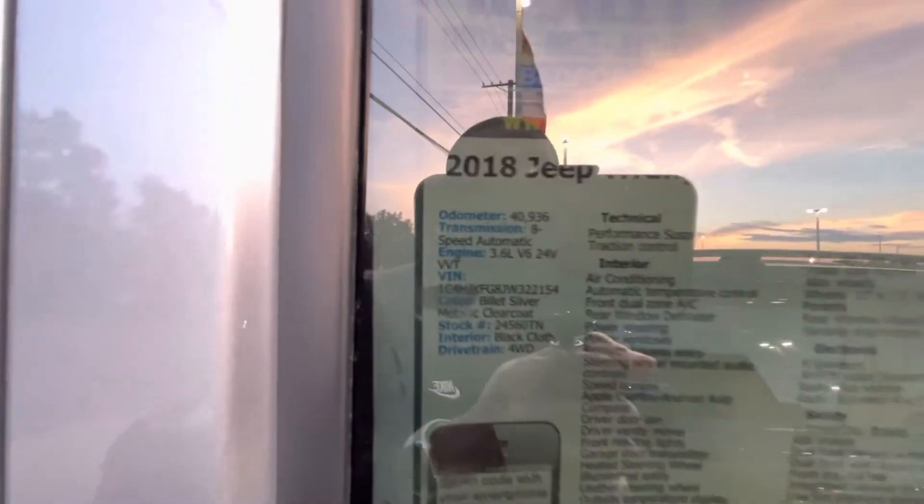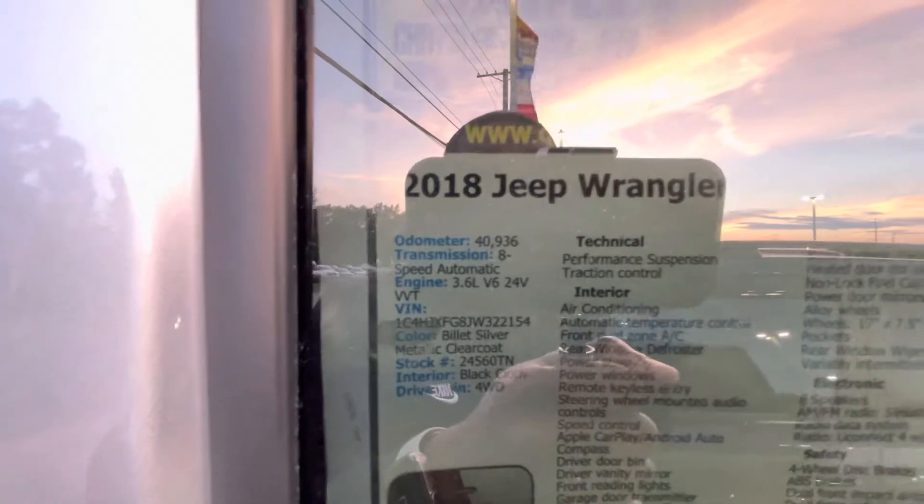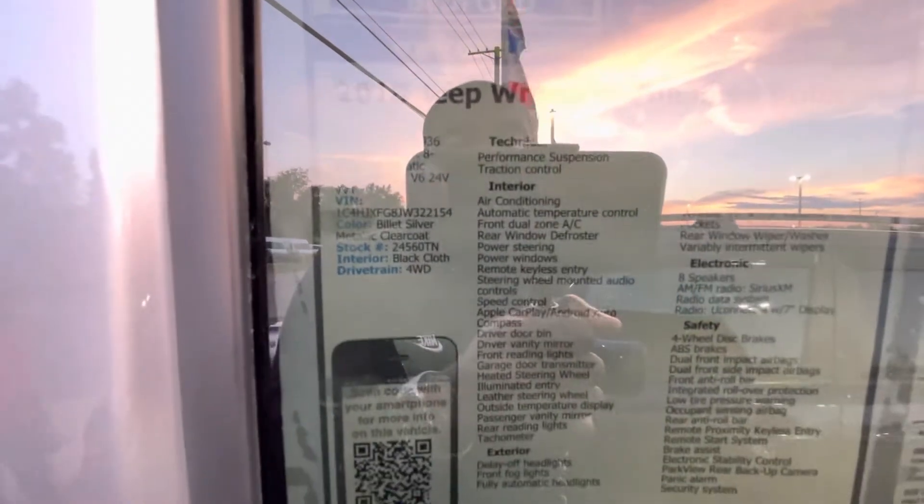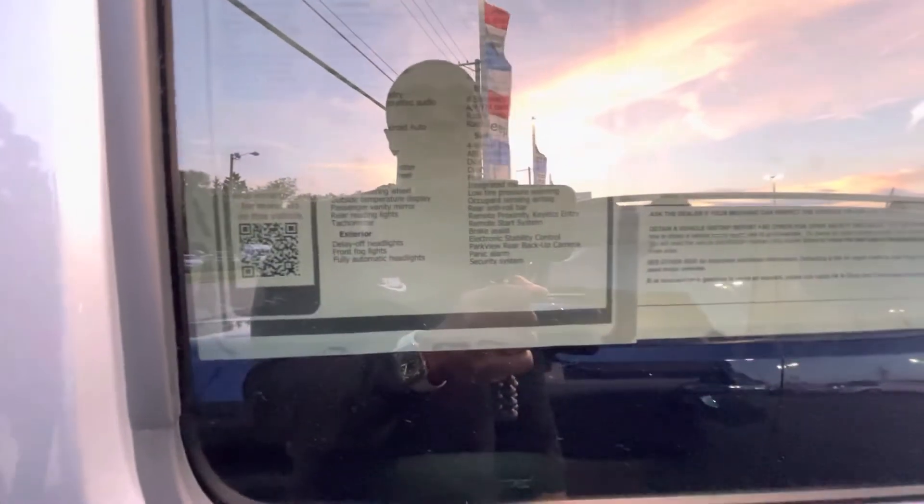This is a 2018 Jeep Rubicon. Forty thousand. V6. All right.